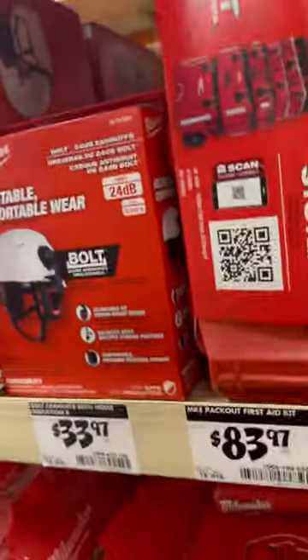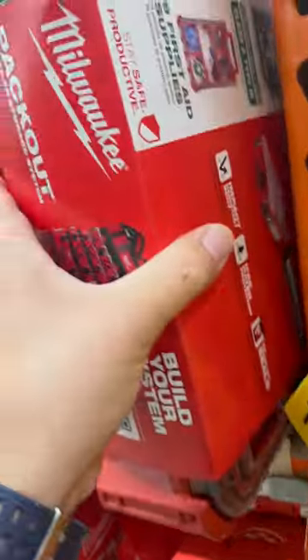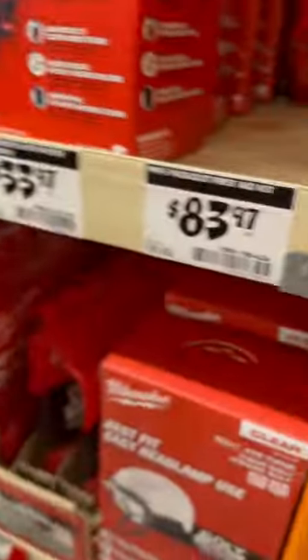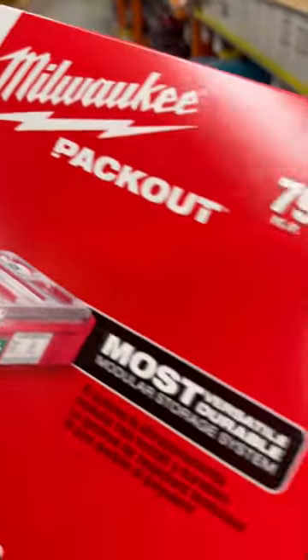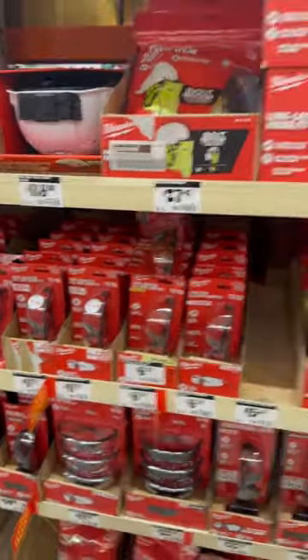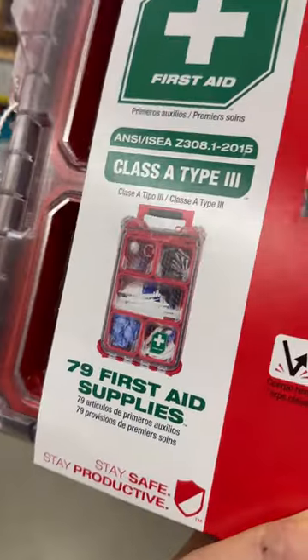I'm at Home Depot and I've never noticed this before, but they actually have in stock the first aid kit for the Packout — 79-piece, and it's $83.97. There are two of them here. They also have the white vented bolt helmet for $118. This section is new at my Home Depot, and I'm surprised they even have this.